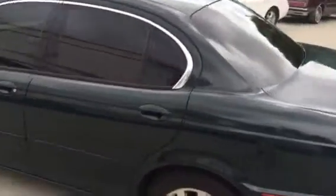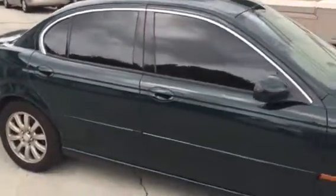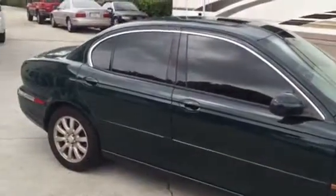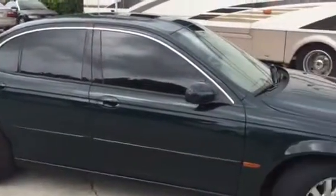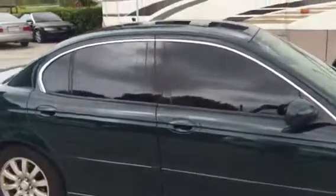We did 15% on all the sides as well as the far back window. This film gives you 99.9% UV protection. 15% is what the majority of our customers decide to go with — it gives you a little bit more privacy, but it's not so dark that you should get pulled over for anything.